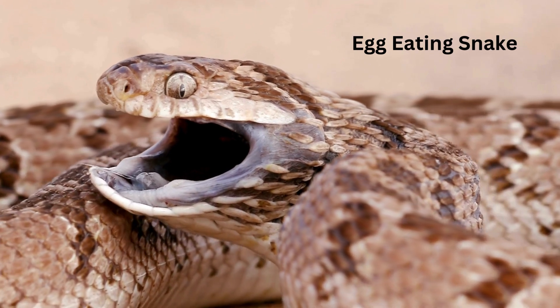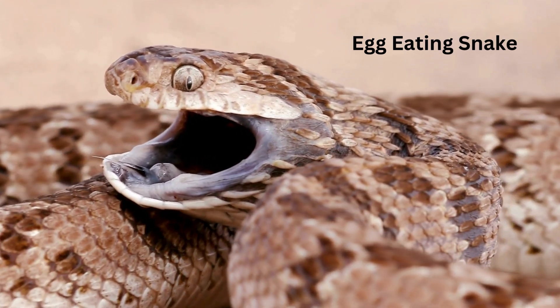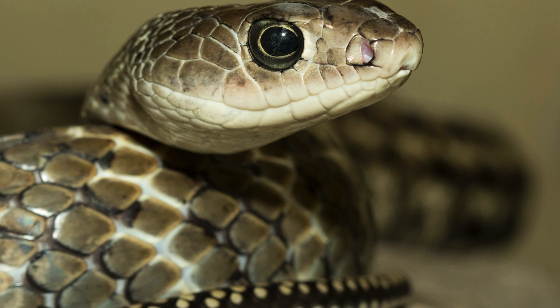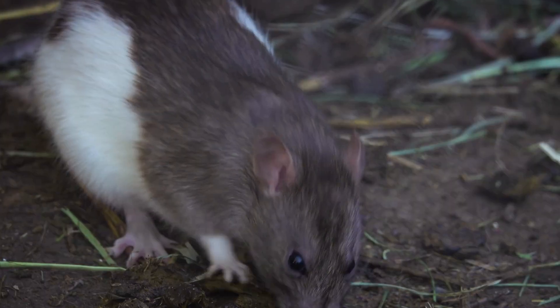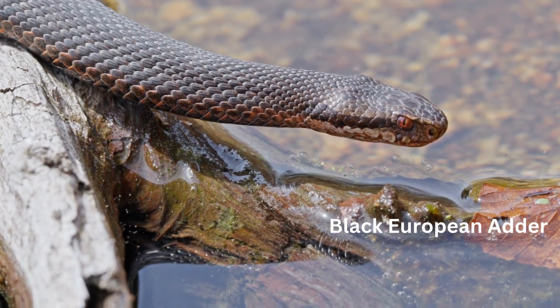Unlike humans and many other animals, snakes do not have external ears. This might make you wonder, how do they hear anything at all? Well, they have an internal ear structure connected to their jawbone. They detect sounds through vibrations in the ground or water.